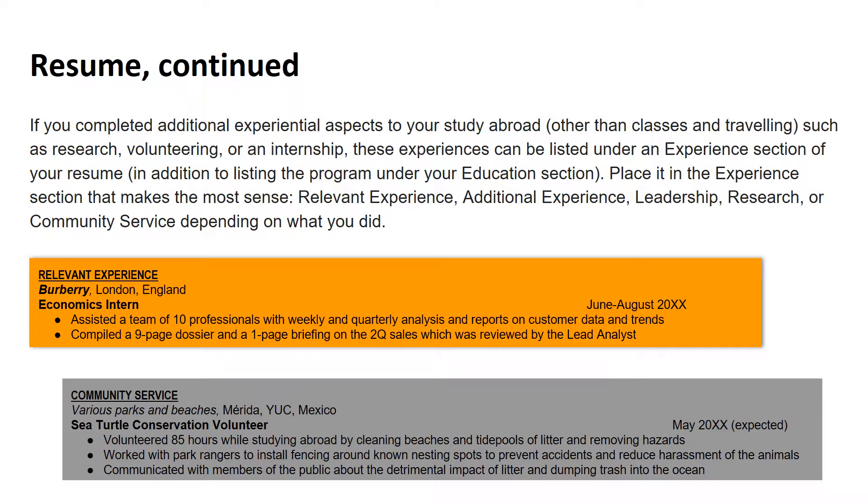What if your study abroad experience included additional experiential aspects such as volunteering, research, community service, or an internship? Then you can list that part of the experience in one of your experience sections, in addition to listing your study abroad program under education. Consider what you did and what you will use your resume for next in order to decide if it should go under relevant experience, additional experience, leadership, research, or community service sections.